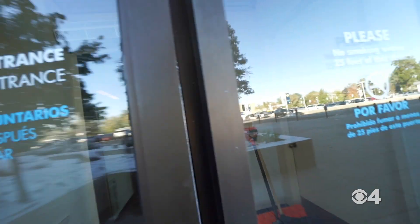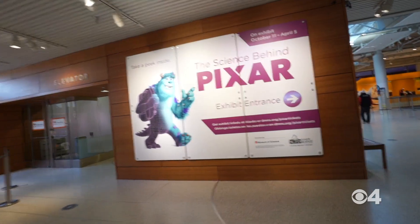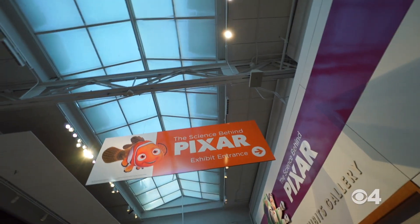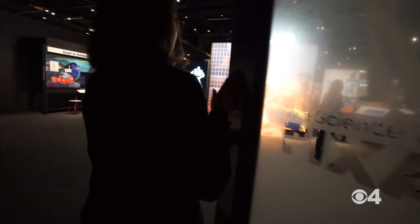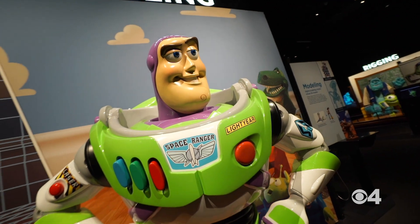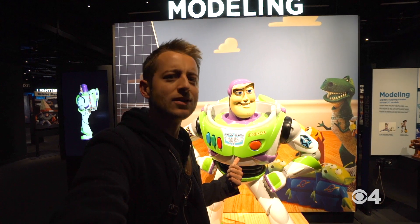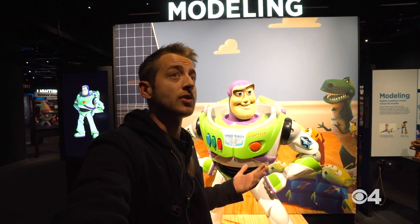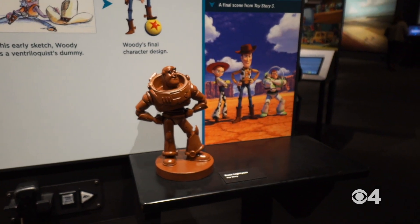Luckily for you, the Denver Museum of Nature and Science has you covered with an exhibit all ages will absolutely love. I remember seeing Toy Story in theaters when I was like three or four years old and I just remember my jaw dropping — I could not believe what I was seeing. So the fact that I get to see the science behind it, I am extremely excited about that.